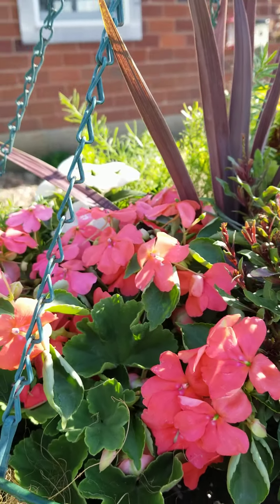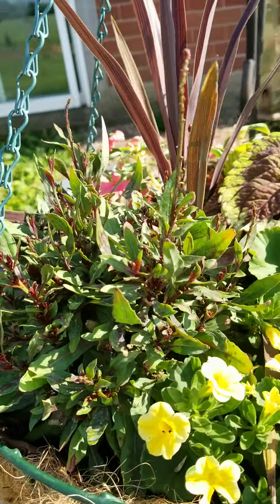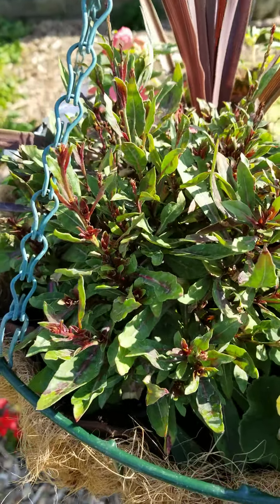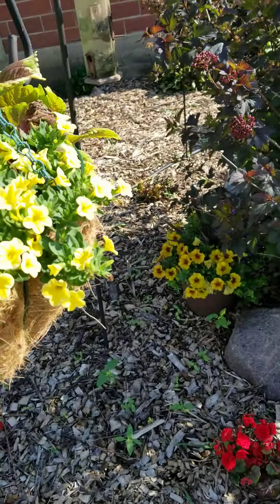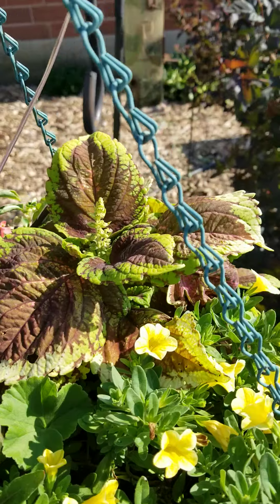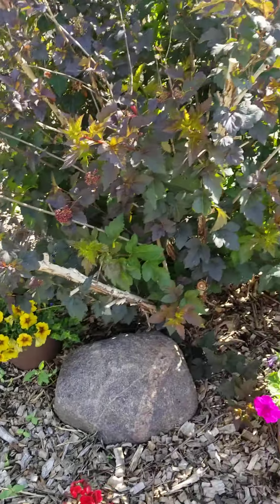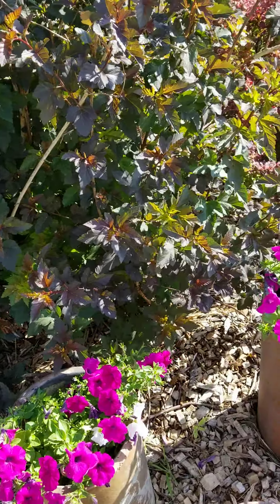I think these are petunias — I'm not entirely sure what these little ones are, some type of petunia. Small and cute. The coleus is flowering and I'm going to collect some seeds from that to start some coleus. The petunias are looking nice and growing well in those tiles.